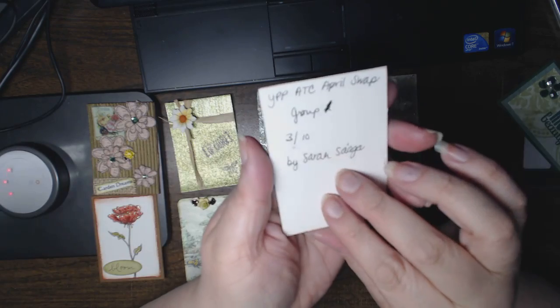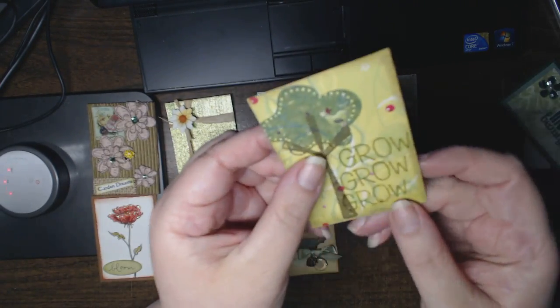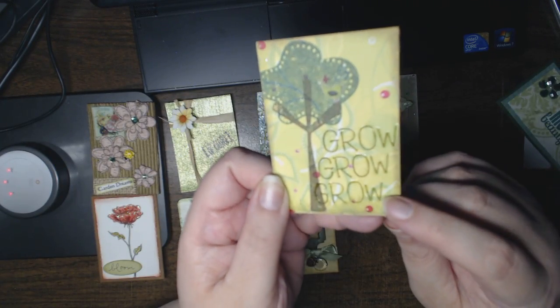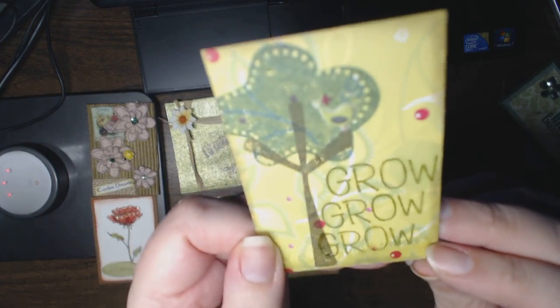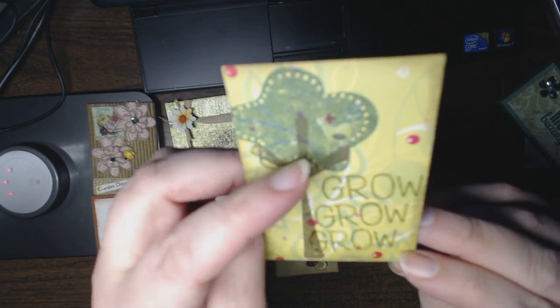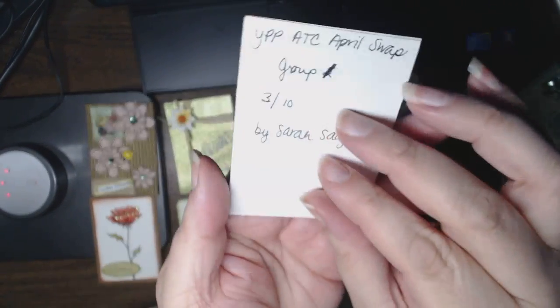This one is from Sarah Saga, who participated in every single one of the five groups. She has 'grow' stamped and embossed, and it's a really pretty double-stamped tree with a little birdie. The birdie is three-dimensional. Very pretty.